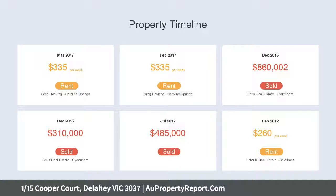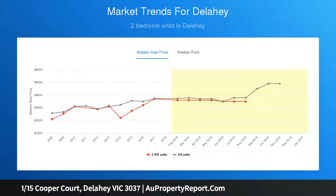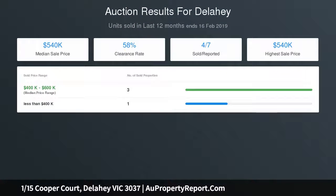Perfectly located in a quiet leafy court location, only moments away from Keller Primary, Copperfield Secondary, local parks, shops, public transport, and with easy access to major roads — making for an ideal first home, investment, or downsizing opportunity.